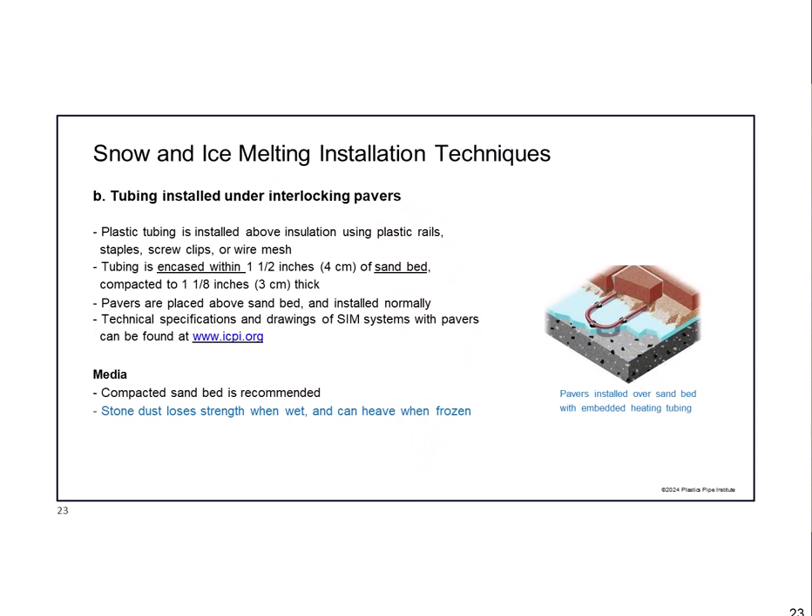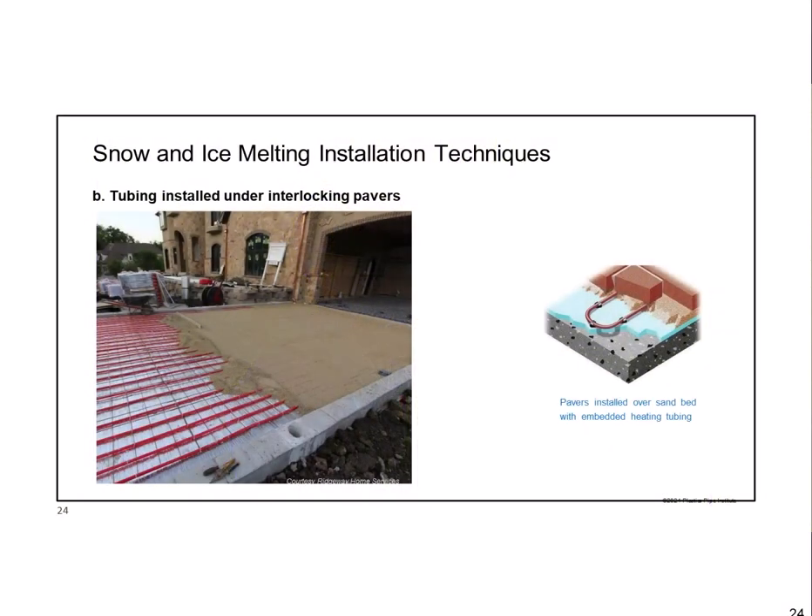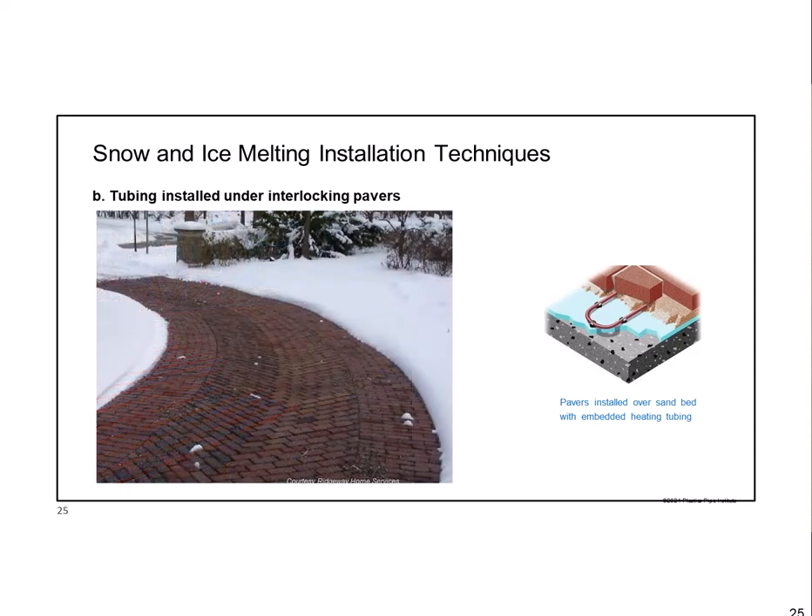For paving stones, it's pretty simple. Again, you put an insulation base down first, then you can staple or clip the tubing to the insulation base. A thin layer of compacted sand goes around the tubing—that sand is your thermal mass conducting the heat. You want it as dense and compacted as possible since air voids are bad for heat transfer. The paving stone installers put sand down anyway, so this is straightforward. ICPI.org—the International Concrete Pavement Institute—has good cutaway drawings showing how to build a snowmelt system with paving stones. Here's a nice picture of one in progress with tight tube spacing, and here's one that's working—you always see a nice crisp clear edge at the heated area boundary.